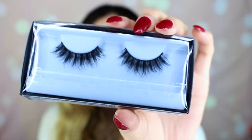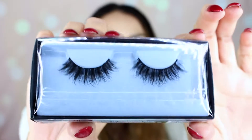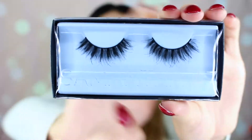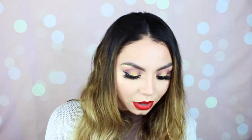The next thing I got is the Huda Beauty false eyelashes in the style Samantha. Her packaging is always really nice and she has really, really nice eyelashes. I've only tried one of her other styles. I saw this style and they looked really nice and wispy, and I really like wispy eyelashes, so I went ahead and bought these.